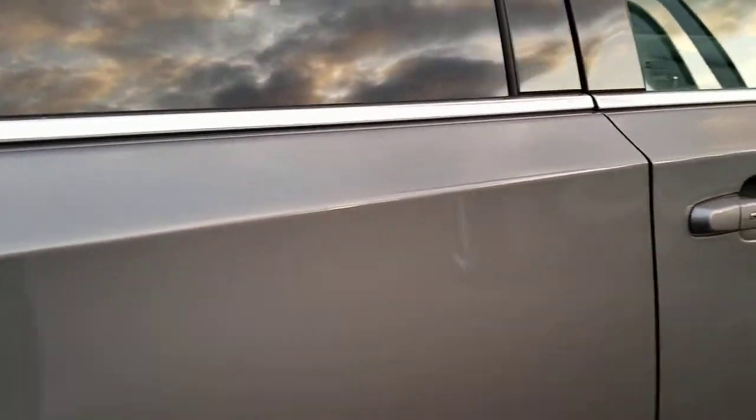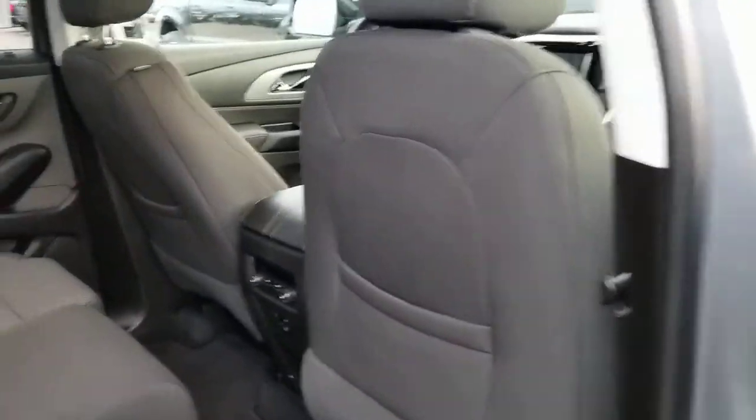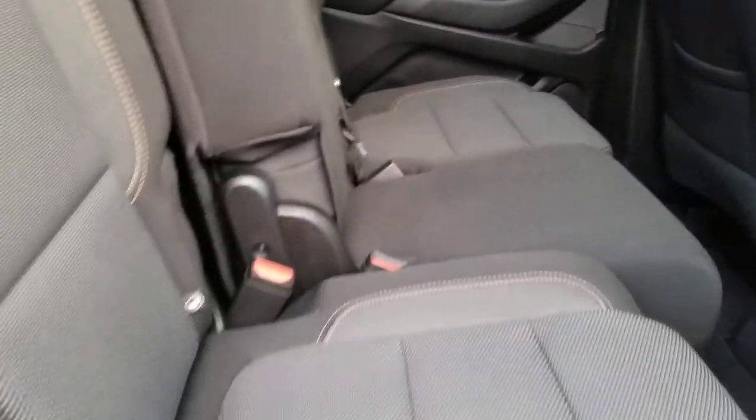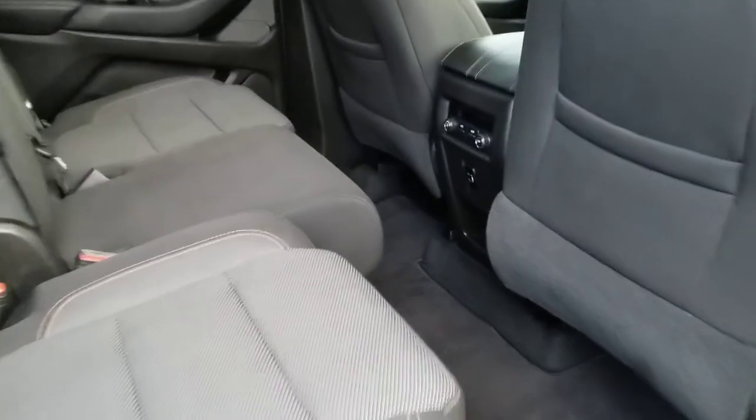This has the 2-3-3 configuration, which means you can fit two people in the front, three people in this bench seat here, and then you can also seat an additional three people in the rear bench seat as well — so a total of eight passengers can fit in this vehicle. This is a split bench seat; you can actually fold these down flat. They do move forward and back for additional leg room, so pretty versatile as far as that goes.